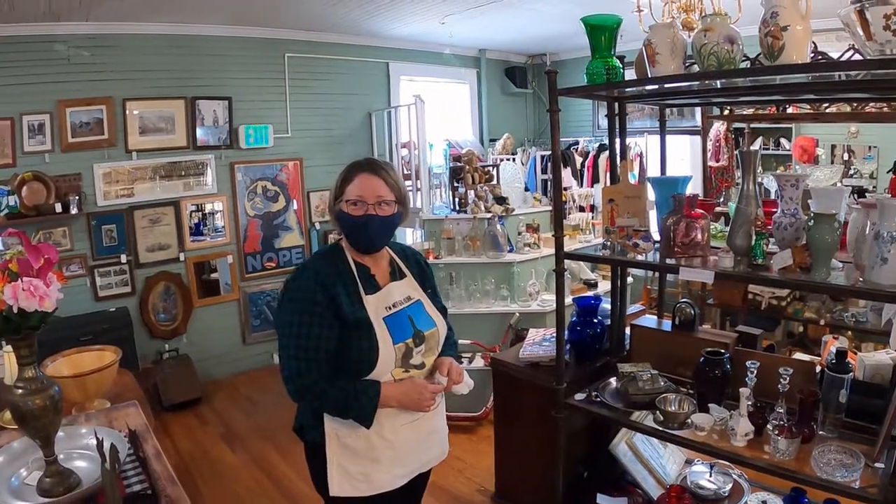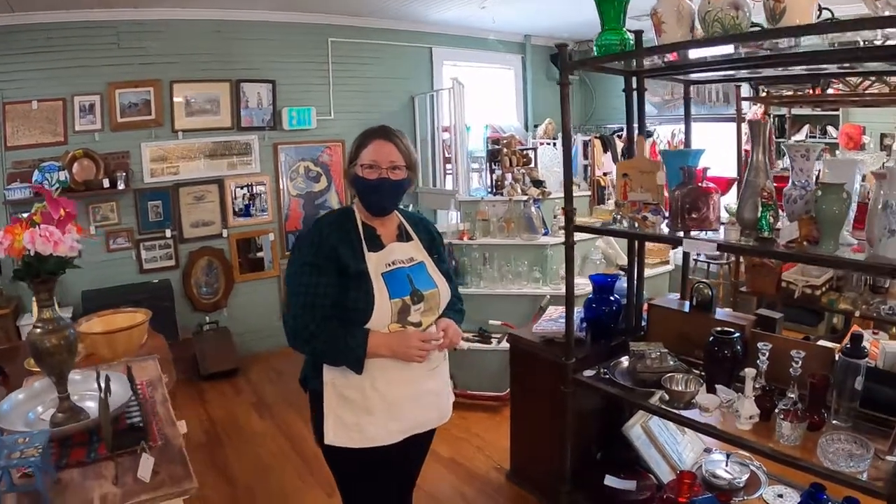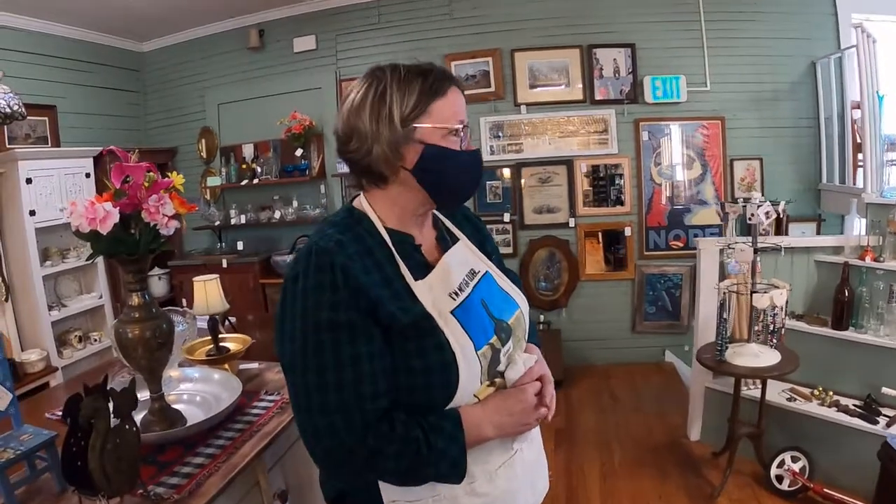We're here with Sally from Sales by Sally. How are you doing, Sally? She's here to refresh her booth — getting ready for spring. It does feel like it today; it's beautiful, the snow's melting. A little stubborn snow piles, but they're going away.